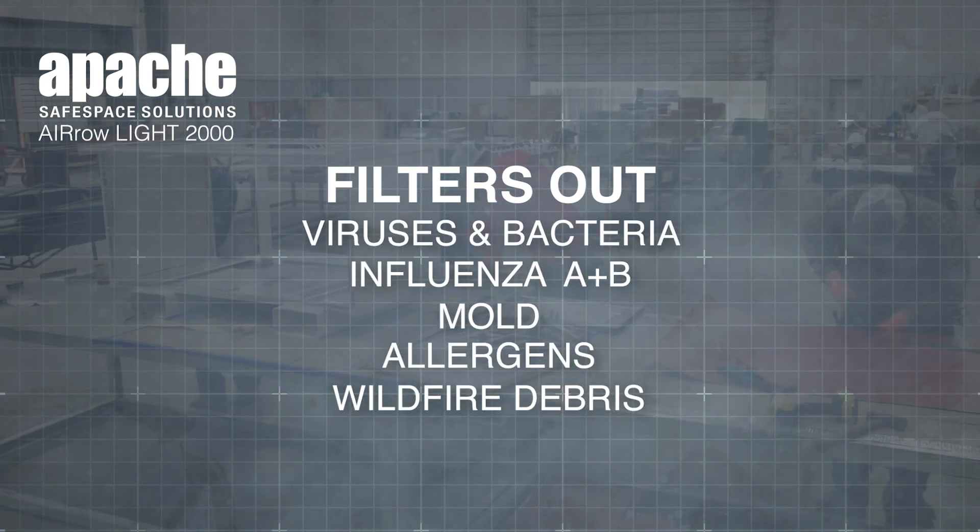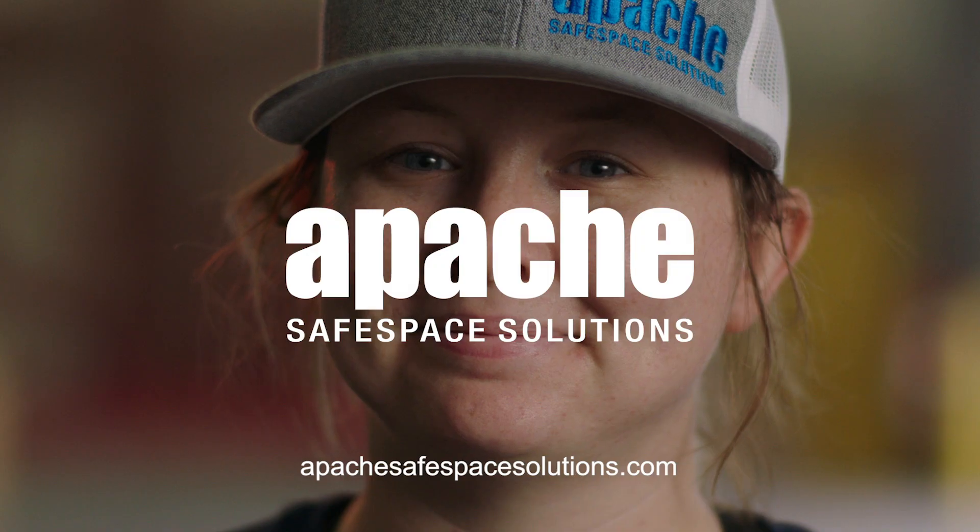We've originally been very focused on coronavirus, but are now preventing traditional pathogens like the flu. The biggest mission for us was giving people confidence to get back to work and life again.